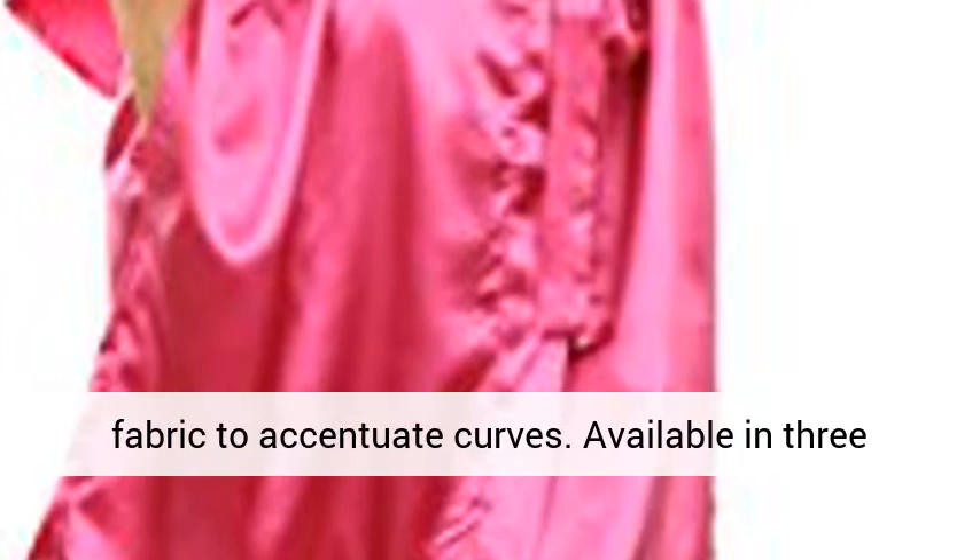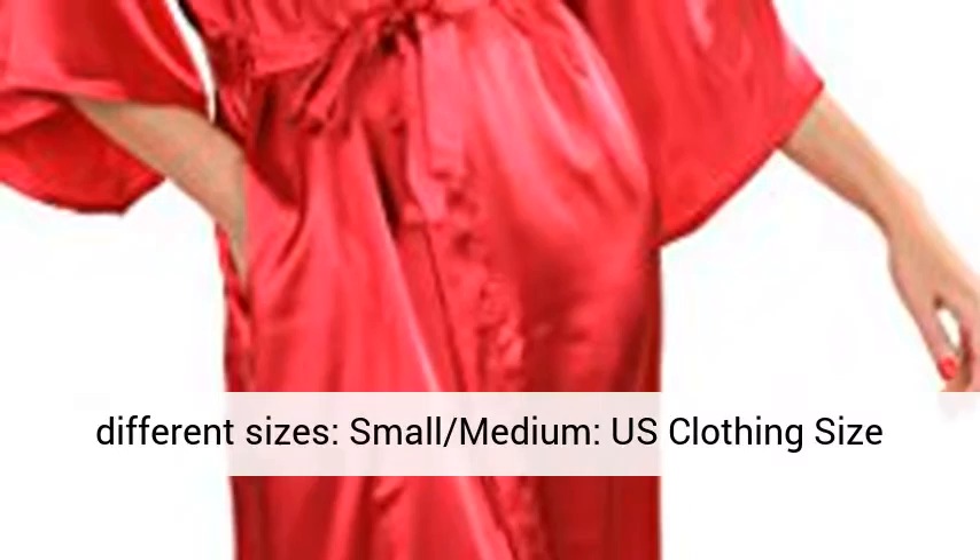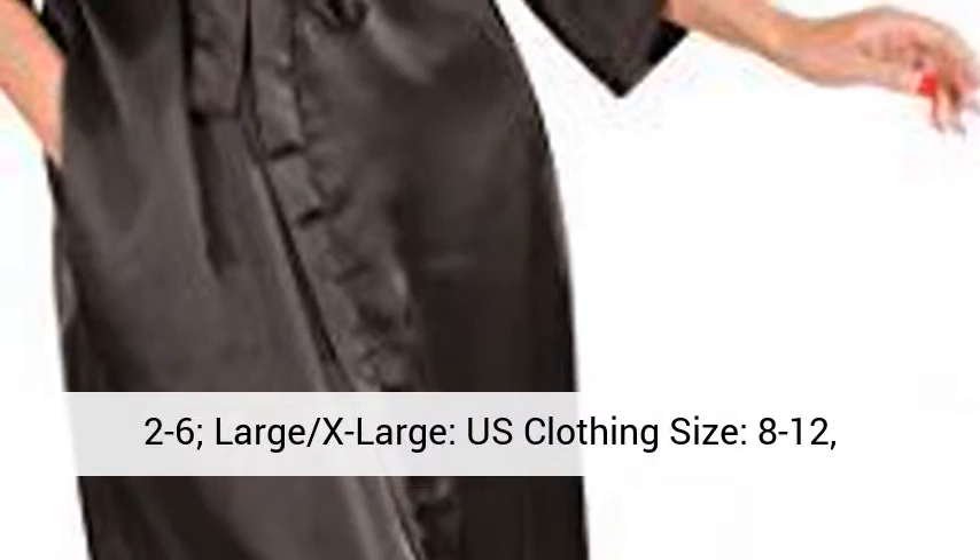Available in 3 different sizes: small/medium, US clothing size 2–6; large/x-large, US clothing size 8–12; x-large/xx-large, US clothing size 14–20.